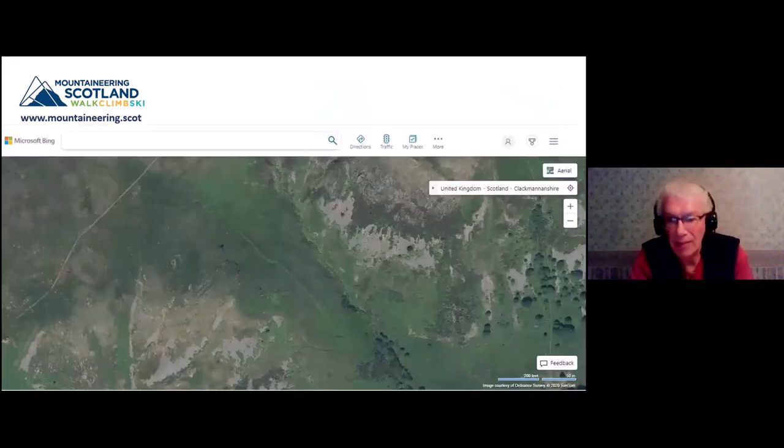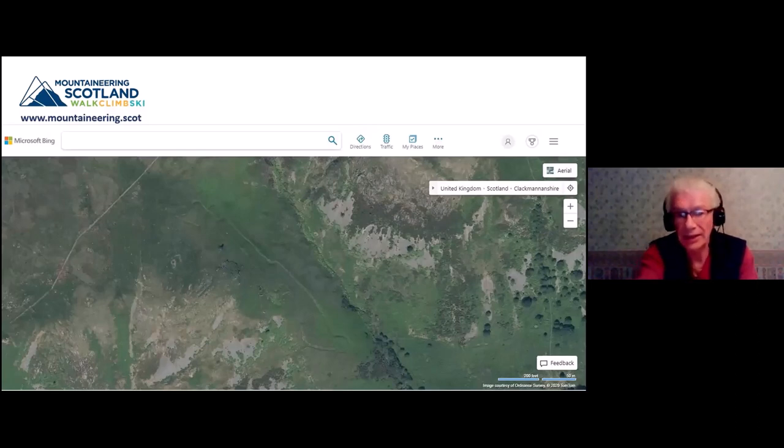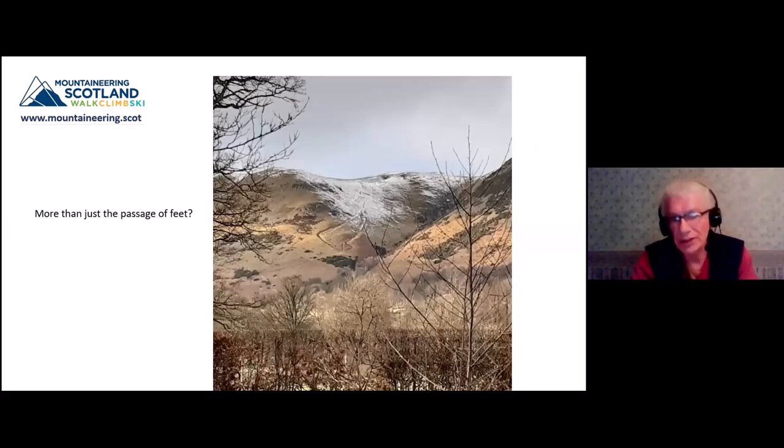If you look on the aerial photograph, you can see two parallel lines or channels running up the west side of the glen, with the burn running diagonally down to the east of them. Note also to the top left of the shot there's a straight line - that's a dike, a stone wall high up in the hill. You wonder whether this is more than just the passage of feet - was it there for transportation or some other purpose? It's quite an obvious feature.